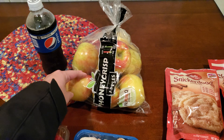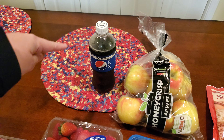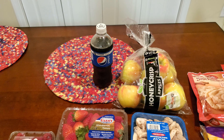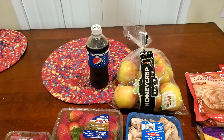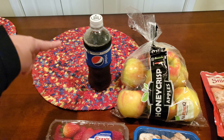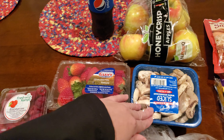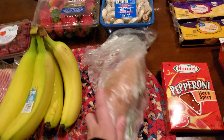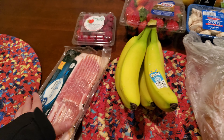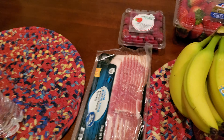Jared wanted some Honeycrisp apples. I got a Pepsi for the trip tomorrow — we're going to New Orleans. I'm filming this on Friday and you're watching this on Sunday, so this is actually for Saturday for Comic Con. Some raspberries, strawberries, mushrooms, a sweet potato, some bananas — I have not gotten bananas in forever — and then some bacon until we can get to Sam's.